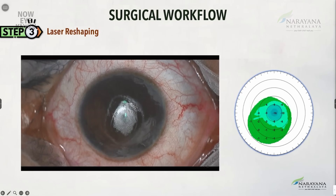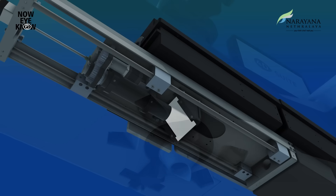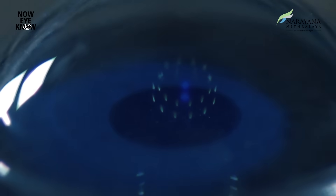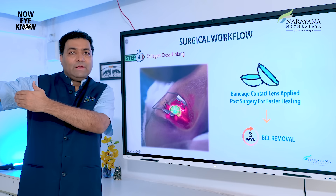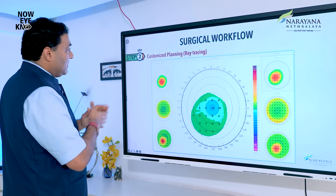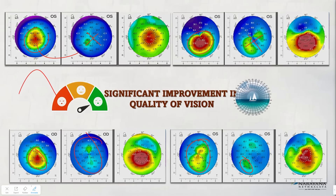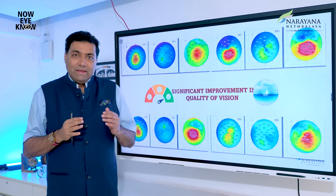The irregular shape is removed, and after the reshaping, you do a cross-linking and apply a bandage contact lens for three days. Looking at the planning maps: the cone was present — it is knocked off. The irregularities are knocked off. All reds represent mountains and blues represent oceans — from mountain to ocean, because you knocked them off. That is the most important thing about this procedure.